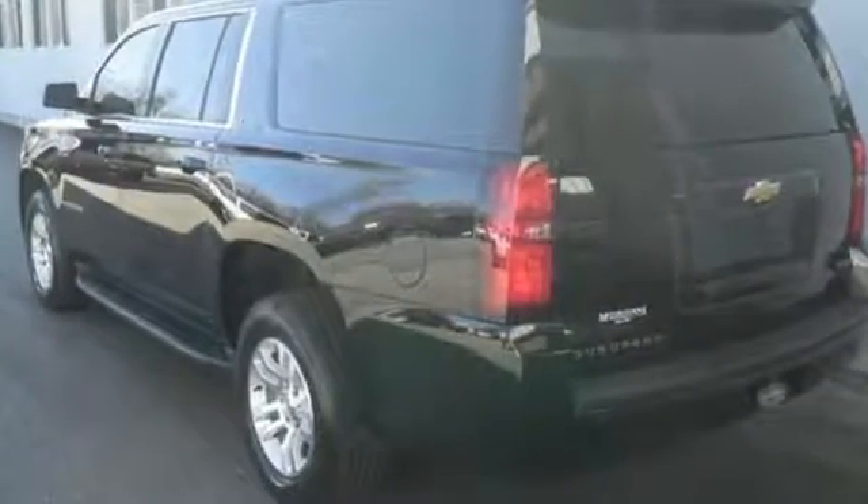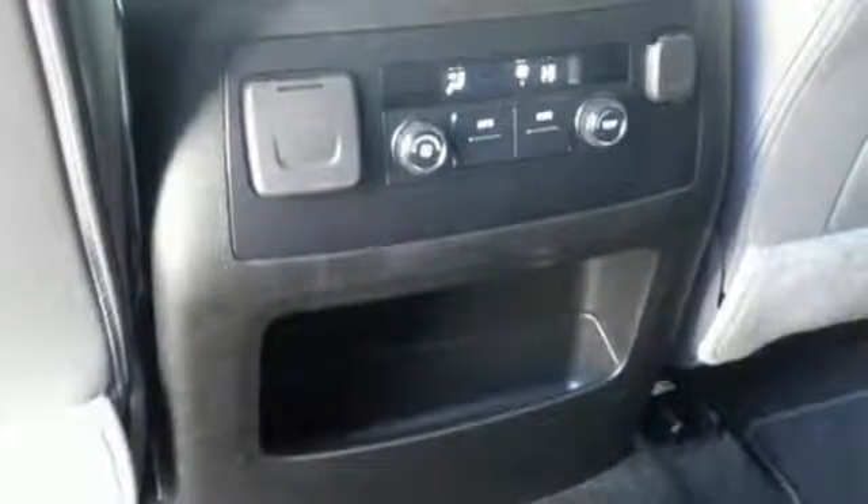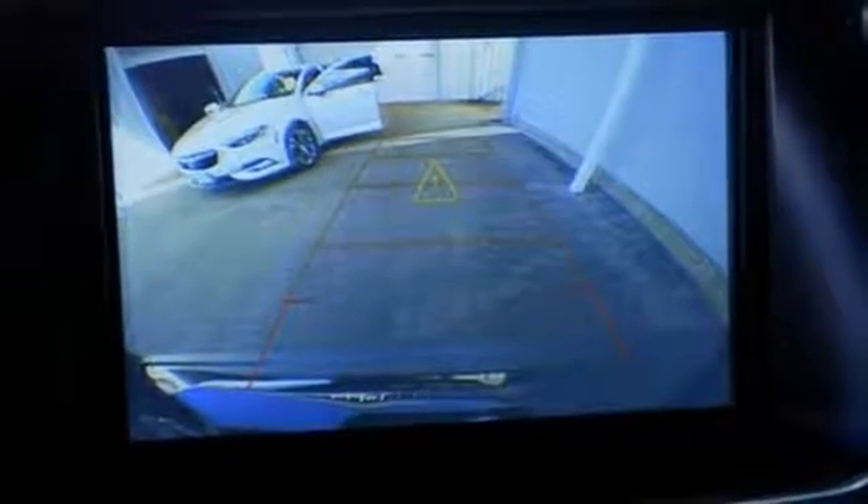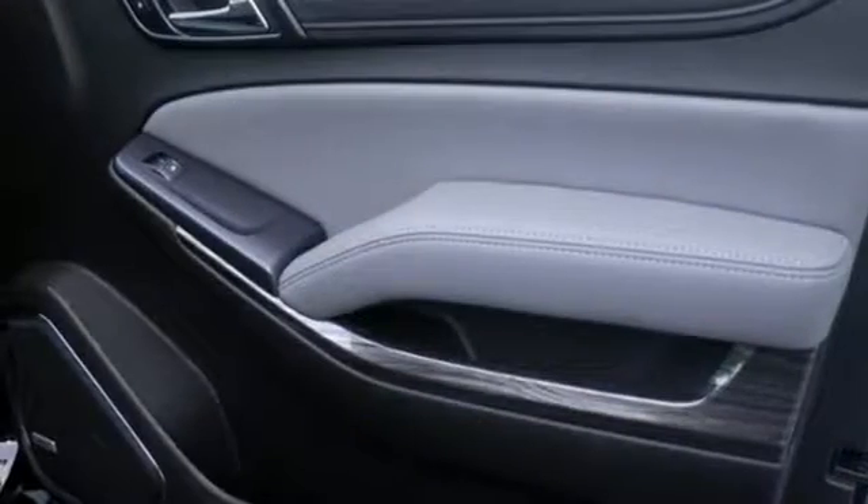And it comes with all the amenities you need: external memory control, power heated mirrors, front heated leather bucket seats, rear parking sensors, Wi-Fi hotspot, and dual zone climate control.